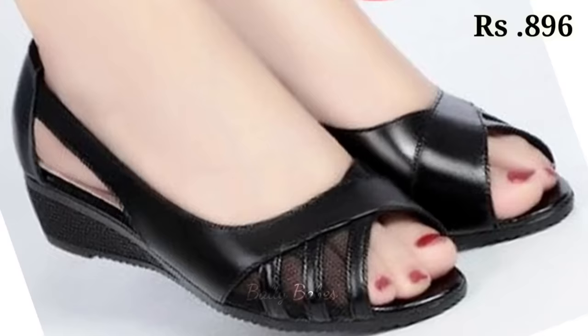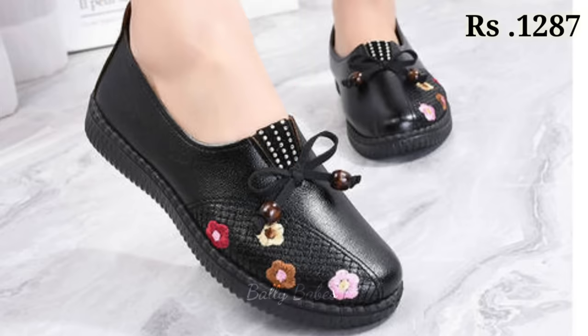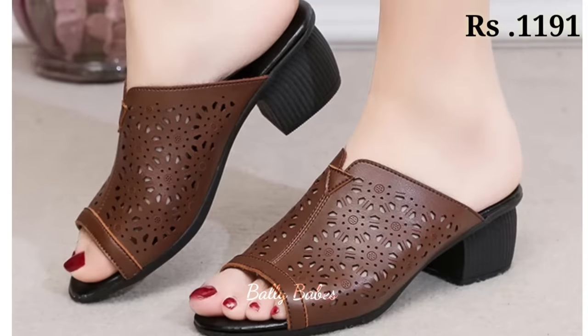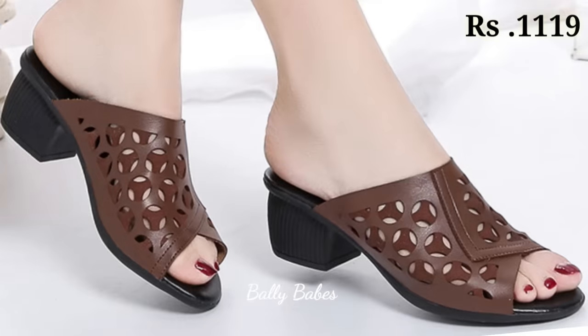Hello everyone, welcome back on our channel Valleybeefs, where you get the brand new footwear collection. Friends, if you are visiting our channel Valleybeefs for the first time, make sure you subscribe and press the bell icon to get the latest notifications of our videos. So let's start our video.